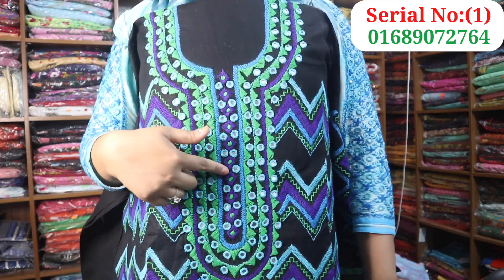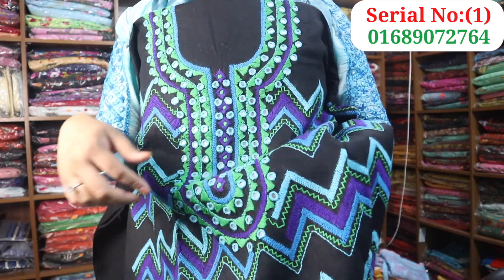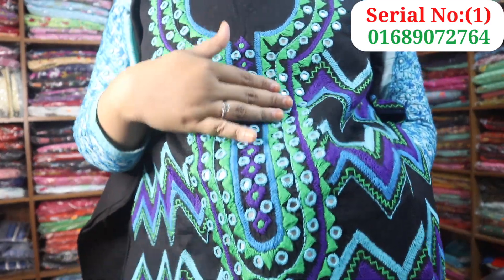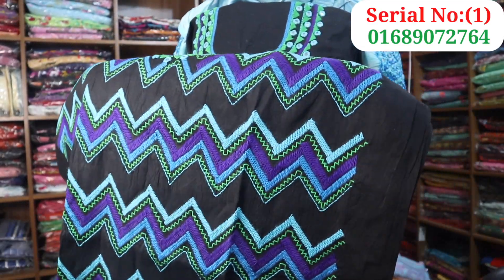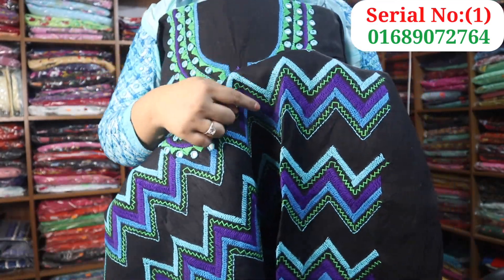Besides, it looks very nice to see these color suits. This is a very nice color suit. This is very nice and most of the corners are quite well done.